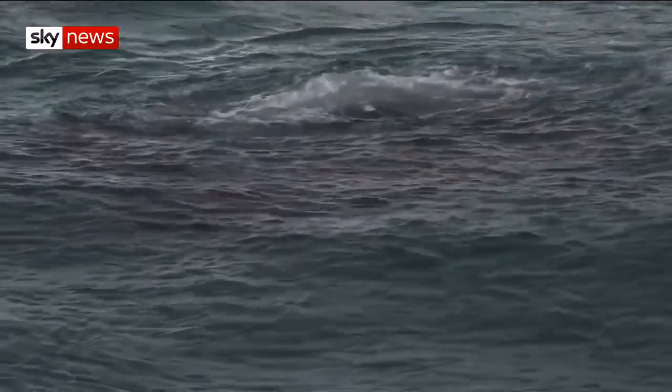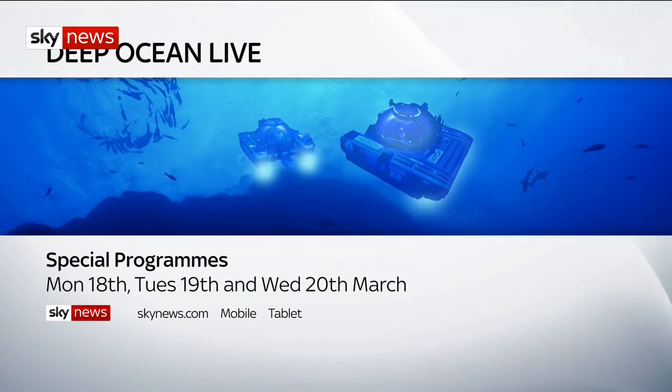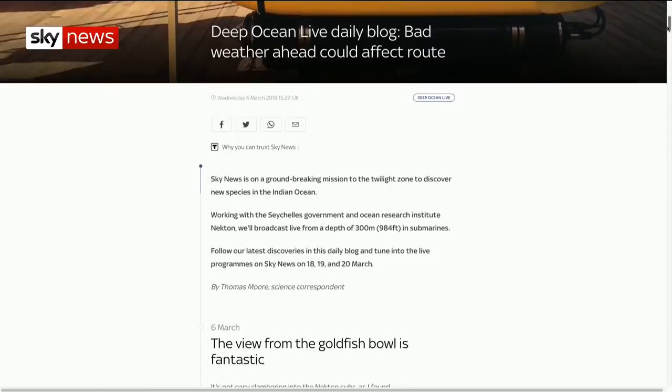Thomas Moore, Sky News, in the Seychelles. In the Deep Ocean Live series, we'll broadcast live news bulletins 300 feet underwater. Join us beneath the sea on Monday the 18th, Tuesday the 19th and Wednesday the 20th of March. You can also keep up to date with our Deep Ocean teams on the Sky News website and, of course, from the mobile app.